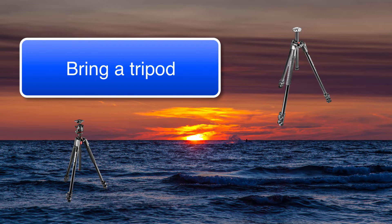I like Manfrotto, but there are a couple of good brands out there. You want to have a good head on the tripod to hold your camera. I use a ball head — those are way better for doing very fast movement of your camera and adjusting into the right position quickly and easily. So go check that out if you don't have a tripod.